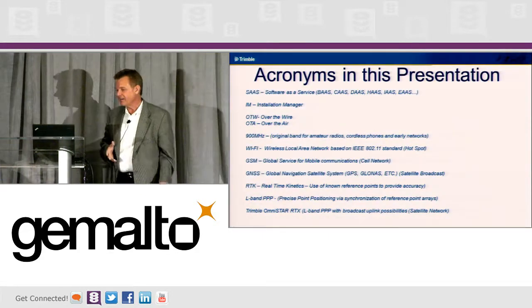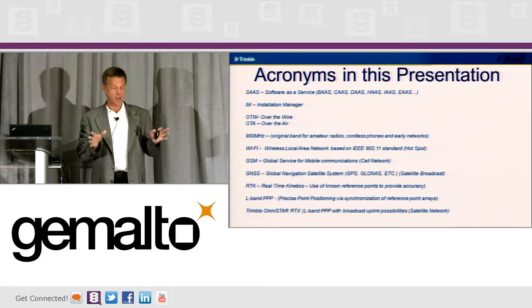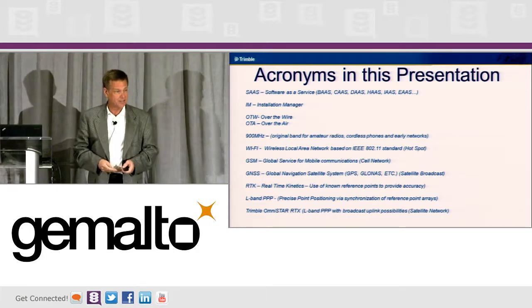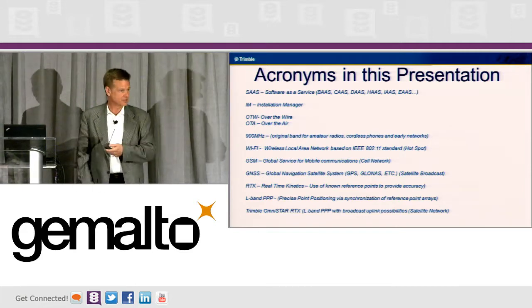There are some acronyms here. Software as a Service — we now have Trimble Products as a Service, called TPAS. A lot of times we just refer to it as 'everything is a service.'